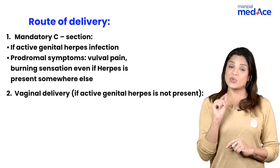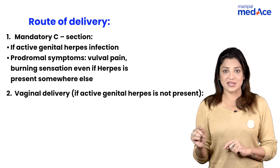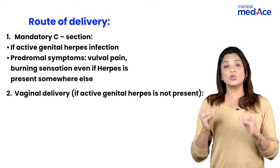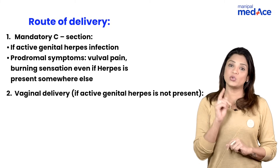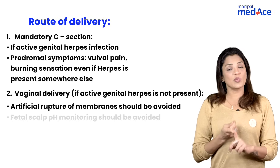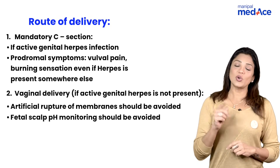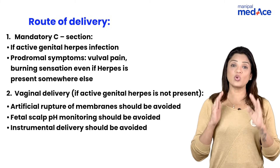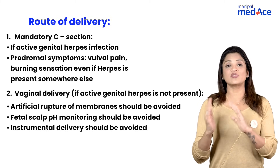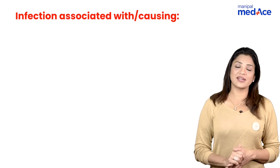If there is already an active lesion in the vagina, she has to go for cesarean section. The indications of vaginal delivery in herpes are: no active lesion and no pain in the vulva. During vaginal delivery, you have to avoid artificial rupture of membranes, avoid fetal scalp monitoring, and avoid instrumental delivery — because you do not want to abrade any tissue of the mother or allow the mother's secretions to mix with the baby's.